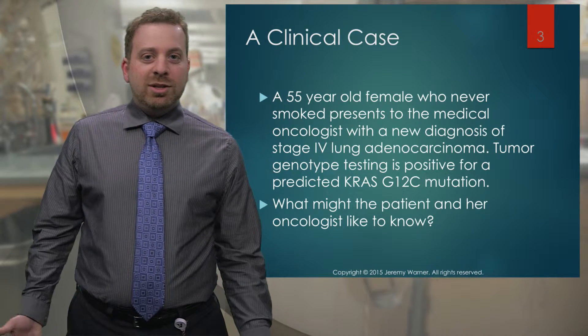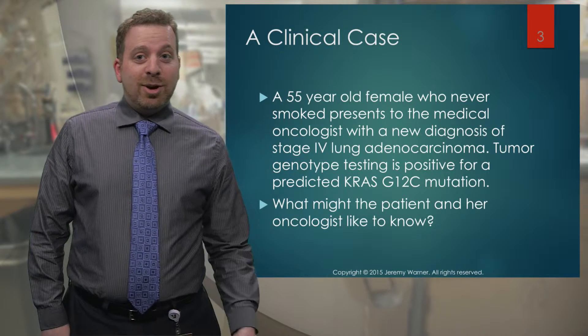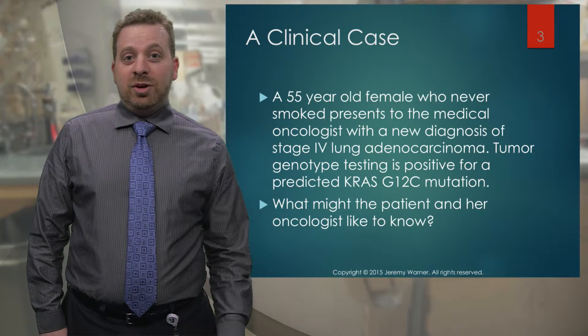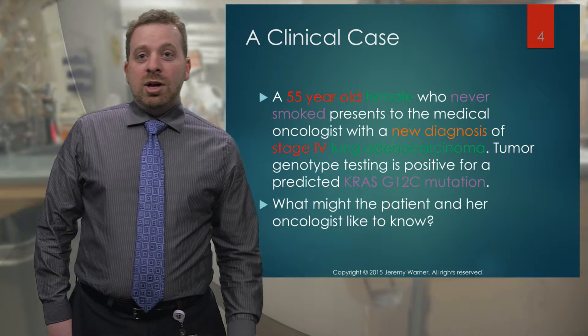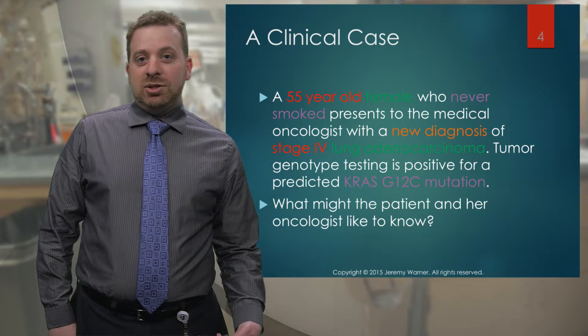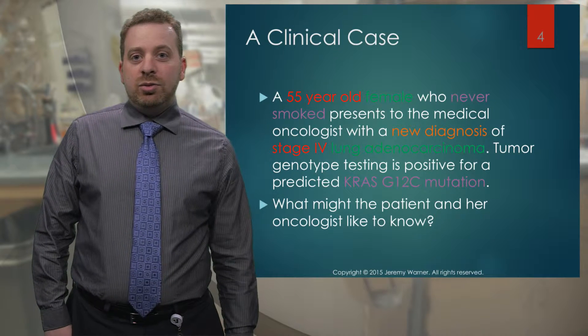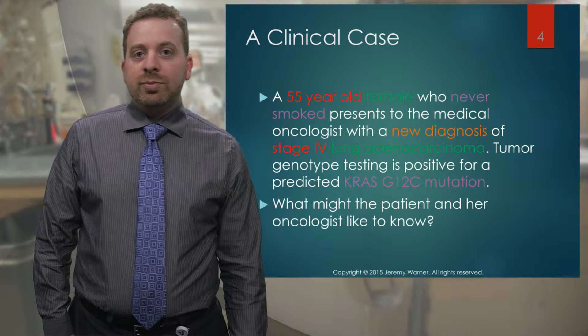We stop right here and ask: what does this patient and what does her doctor want to know? What are they going to talk about for the next 45 minutes or an hour in that room? There are a lot of details in this very short vignette. All of these are factors that might influence this patient's treatment decisions, this patient's prognosis, as well as predict for new medicines that may or may not be effective for this patient or patients similar to her.